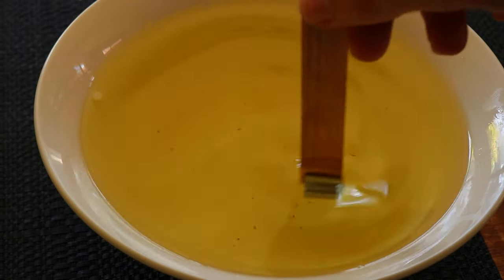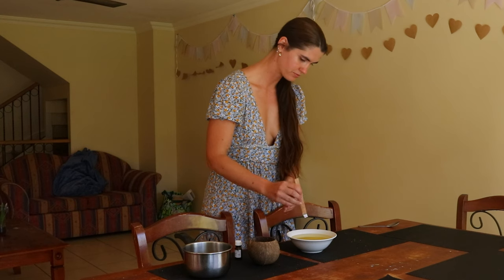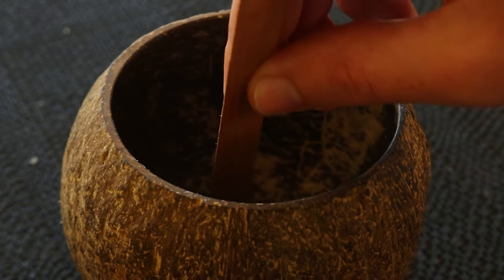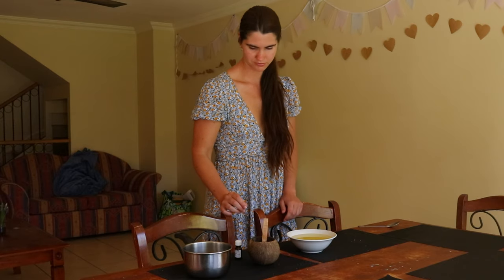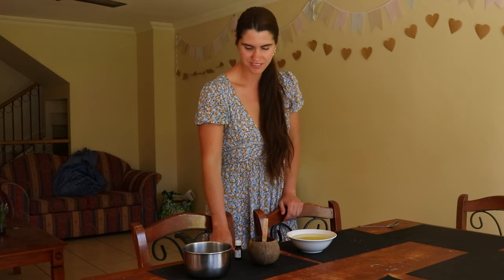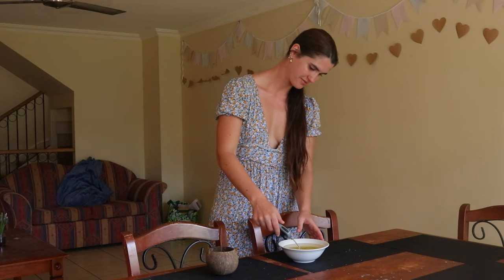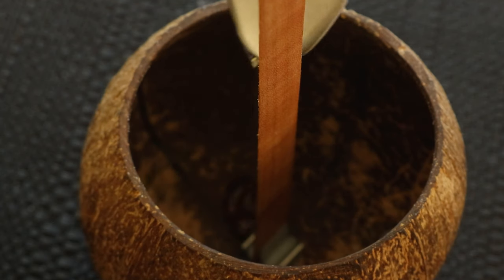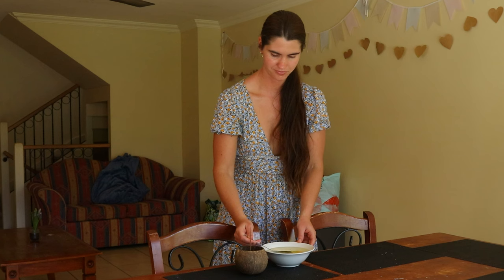To make this coconut shell candle, begin by measuring out the exact amount of wax needed to fill each coconut shell. Take your coconut shell half and fill it up with wax to around the three-quarter mark, then double that amount — that is how much candle wax you'll need for each coconut shell. I used about 1 cup of shredded coconut wax and 2 cups of soy wax flakes for the shell I was using.